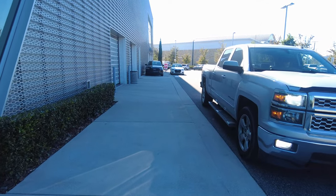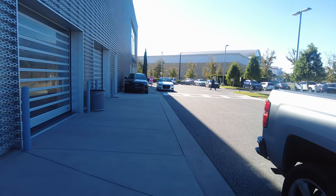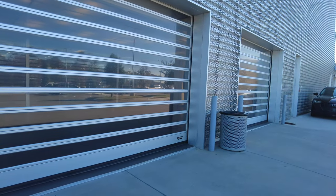Now we're going to walk towards the service center. On the left you see these garages — that's where you will drive out with your brand new Audi when you do purchase it.